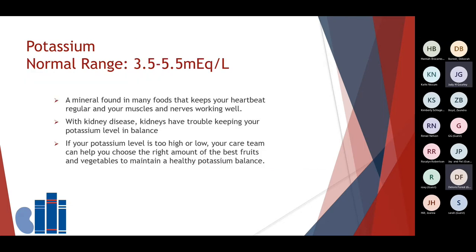Potassium — the normal range is between 3.5 and 5.5 milliequivalents per liter. Potassium is an important mineral found naturally in many foods that helps to keep your heartbeat regular and your muscles and nerves working well. When you're living with kidney disease, your kidneys have trouble keeping your potassium level balanced, which could put your health at risk. If your potassium level is too high or too low, your care team can help you choose the right amount of the best fruits and vegetables to maintain a healthy potassium balance. There are also times when a medication may be indicated to help keep it in control.